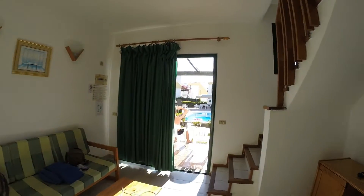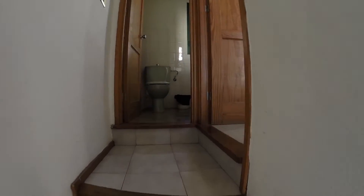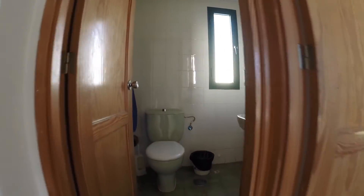And then you've got a little staircase to the bathroom, which is perfectly suitable — it's clean. Nice shower, obviously sink and basin. Perfectly functional.